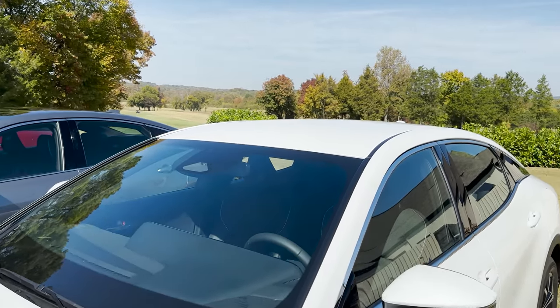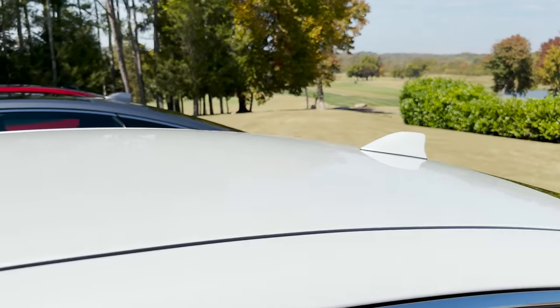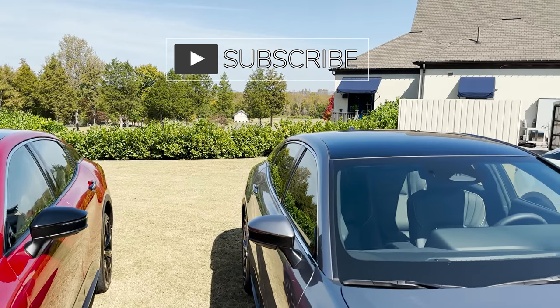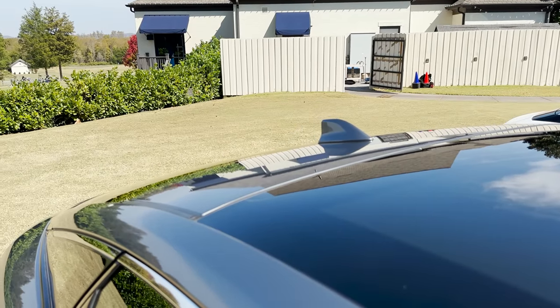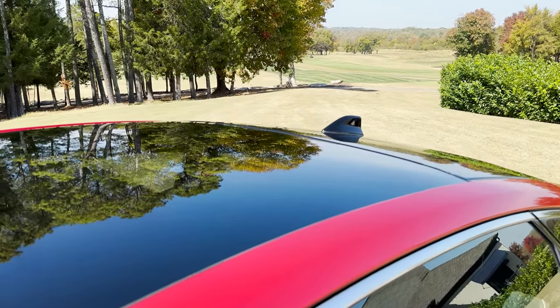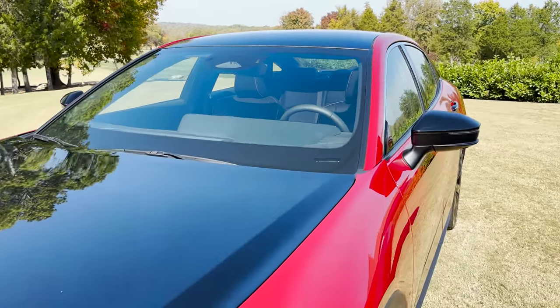As we go up top, you'll notice that the XLE does not have a moon roof. But both the Limited and the Platinum have the panoramic fixed glass roof. It's going to appear a dark, shiny gloss black, with more contrast on the Supersonic Red.